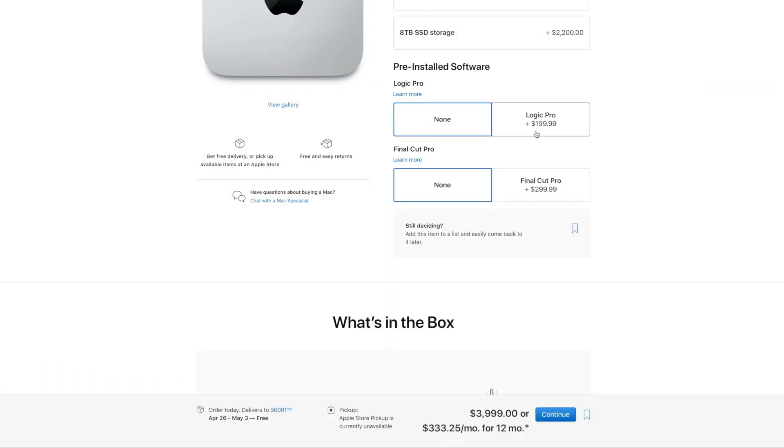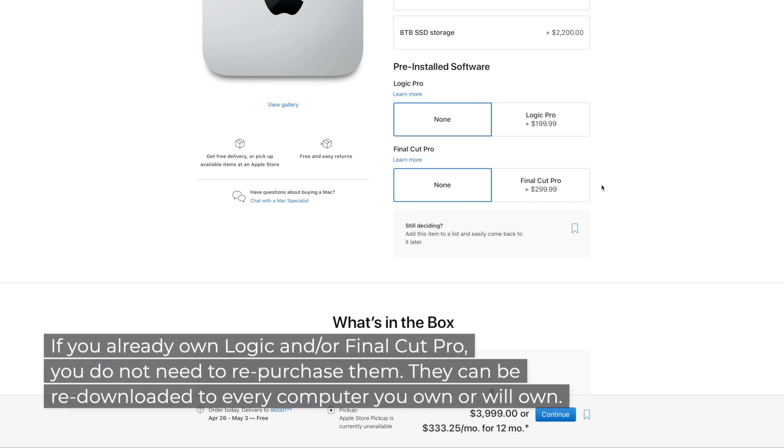Apple lets you add Logic or Final Cut if you don't already own them, though they're both easily purchased later for exactly the same price. So it's not vital to add them now.